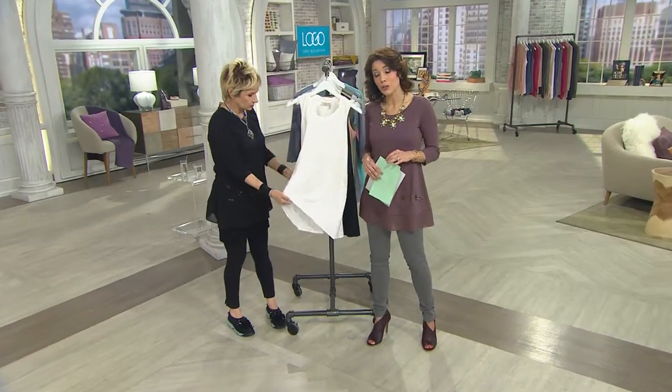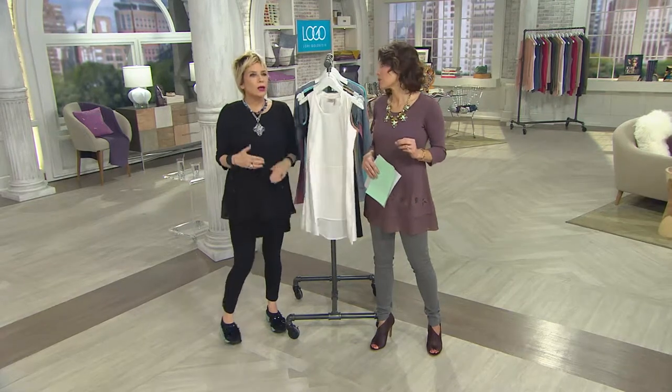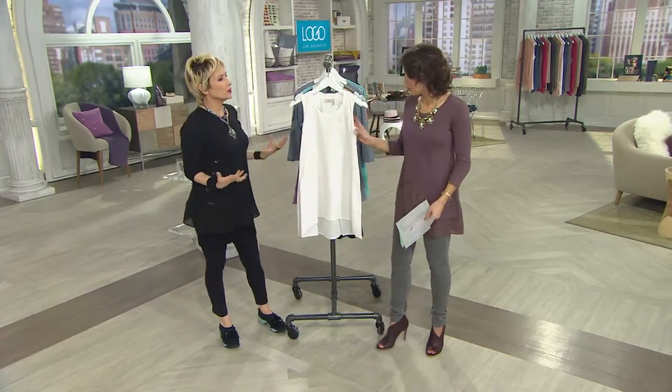It'll be just $44. Lori, you've done a lot of tanks. What has made this one so special? Because it's fashion, so we keep going.